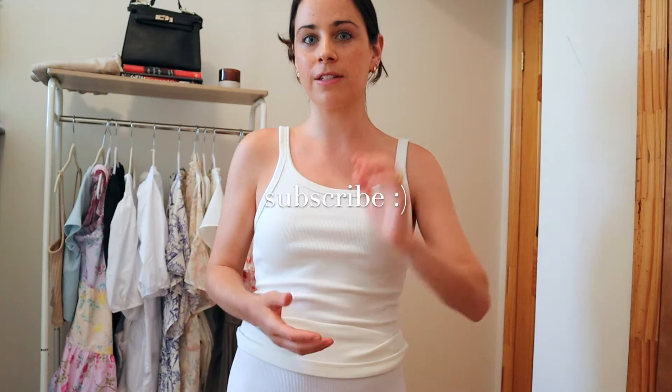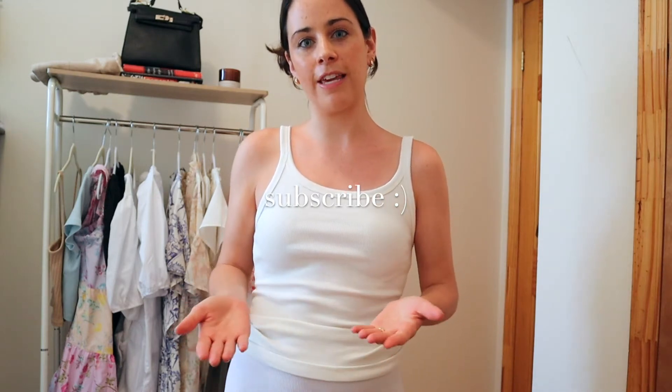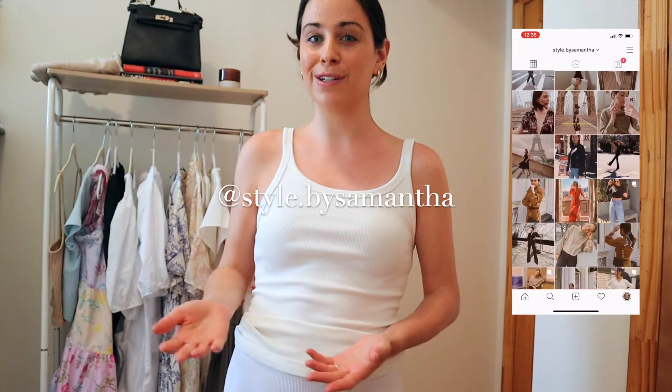But before we start, if you are new, my name is Sam and I'm a fashion, lifestyle and beauty blogger based in New York City, and I also work in tech full time. If you're not subscribed yet, go ahead and subscribe below. I like to post day-in-my-life videos, some vlogs, fashion hauls like these, and just random things here and there. Also give me a follow on Instagram — I will link everything down below, any social channels, TikTok as well.